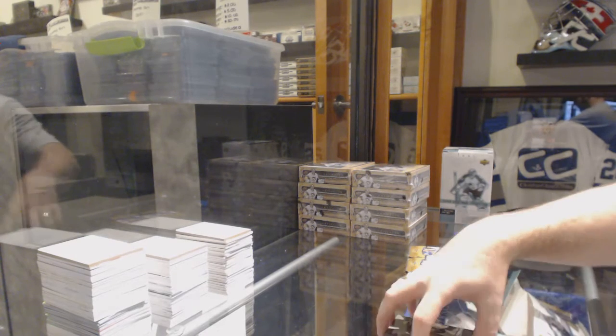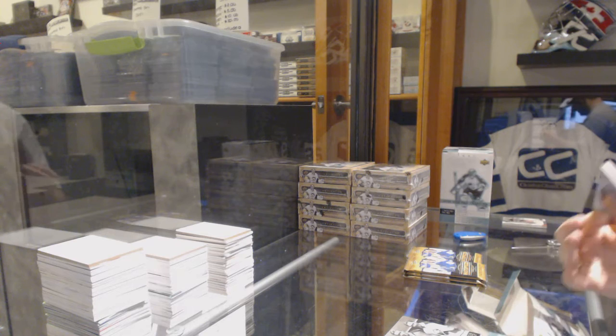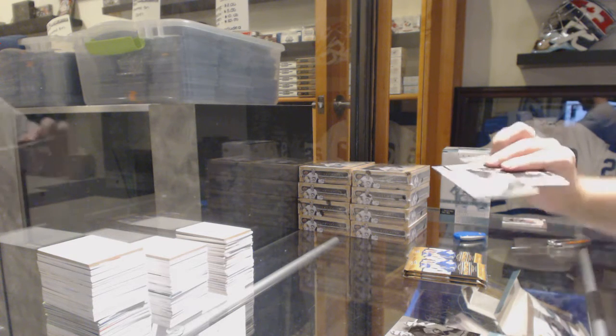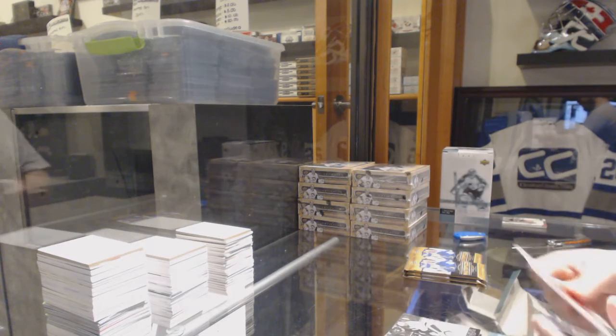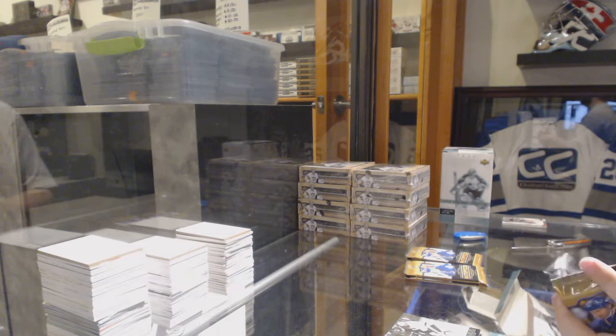We've got a red border numbered to 100 of Pavel Datsyuk and a Reinhardt Ekblad dual wire photo. Riggs, you are correct — it was slightly cheaper back in the day for sure. Wire photo of Seth Jones.